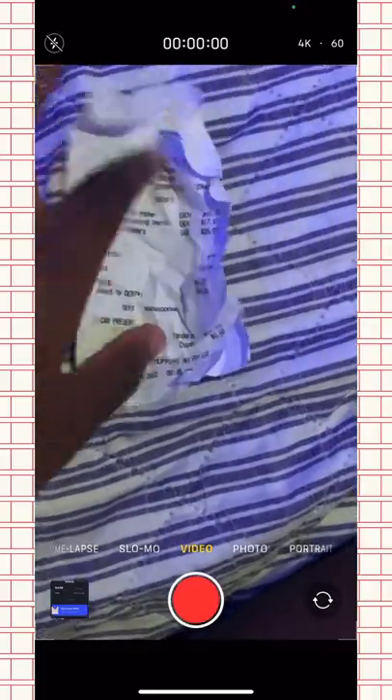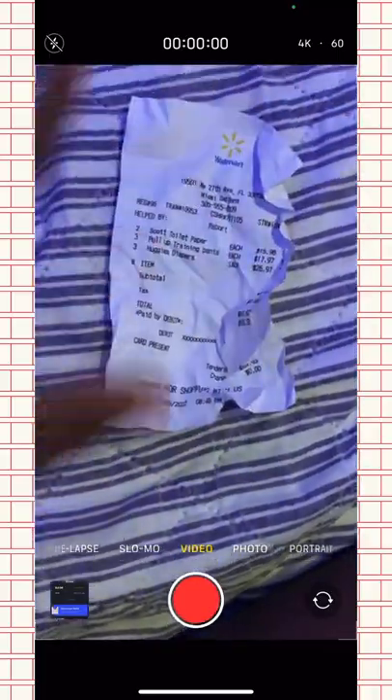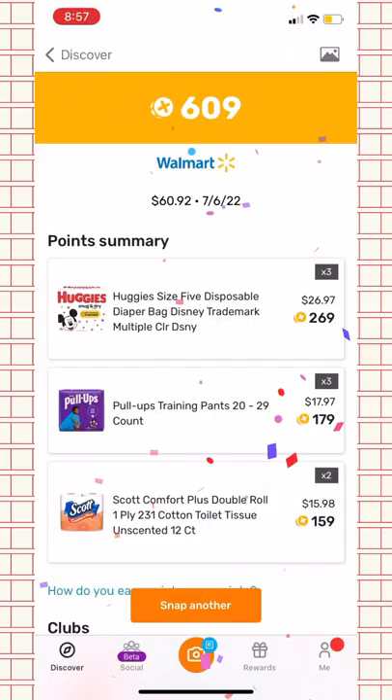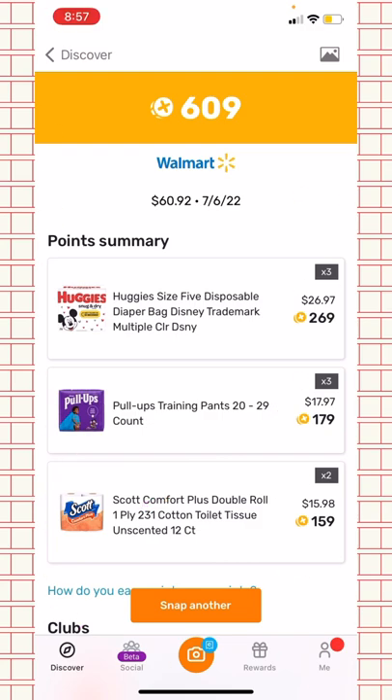I got my receipt, cut it, crumpled it a little bit, and now I'm scanning it on Fetch Rewards. I did get more points last time, but I still got 600 points, which is really good. I got points for the Huggies, the Pull-Ups, and the other item I had on the receipt.